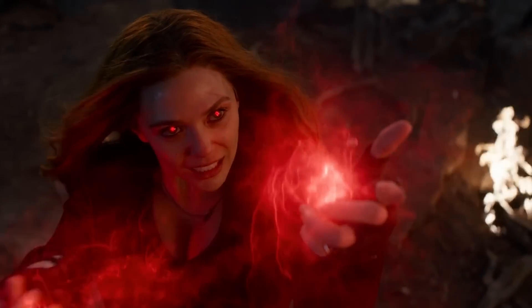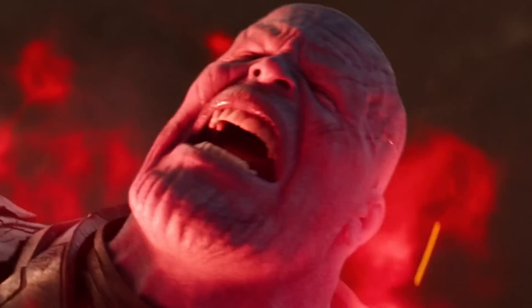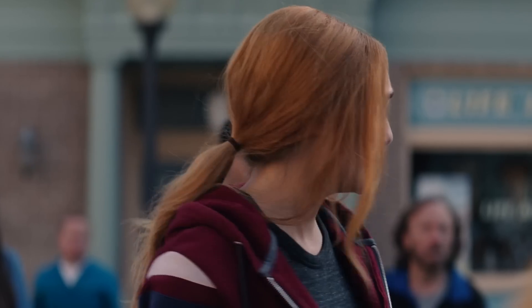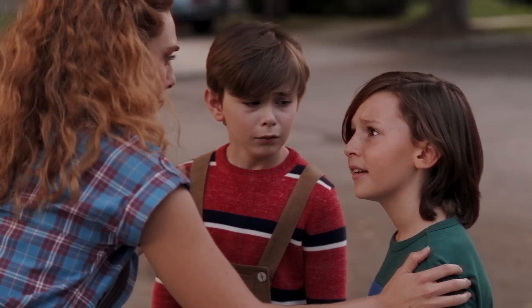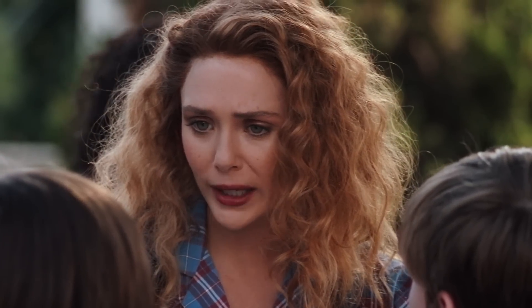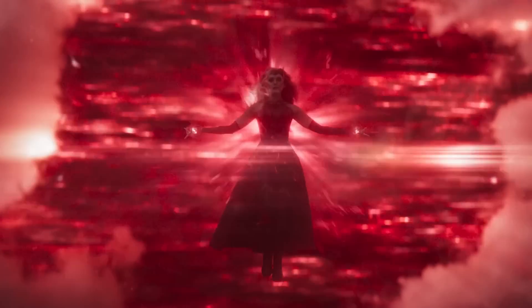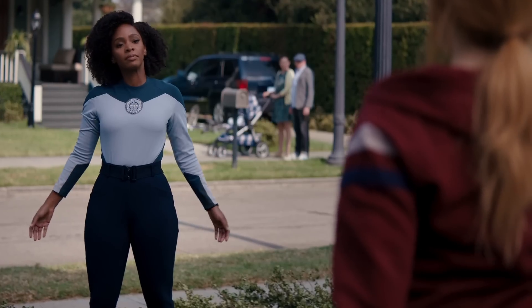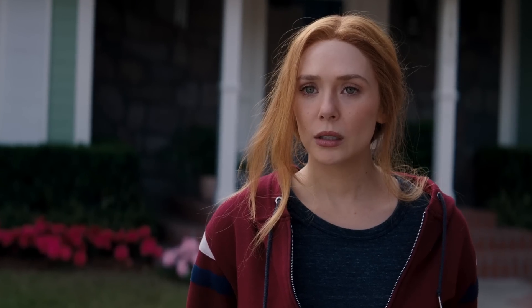The show also illustrates just how far Wanda's powers have come. Peeling off chunks of Thanos' armor in Endgame? That's nothing. In WandaVision she manipulates an entire town and the minds of everyone in it, as well as resurrecting her dead lover and creating a pair of super-powered kids from nothing. Scarily powerful — and morally kinda dubious. By the end of WandaVision, poor old Wanda was looking more and more like a villain in waiting.